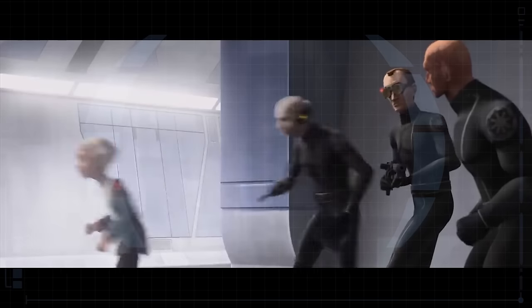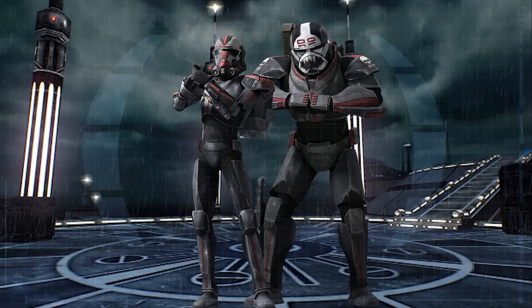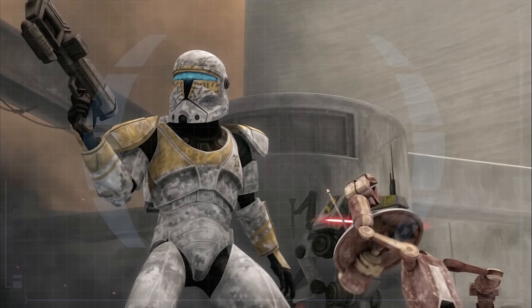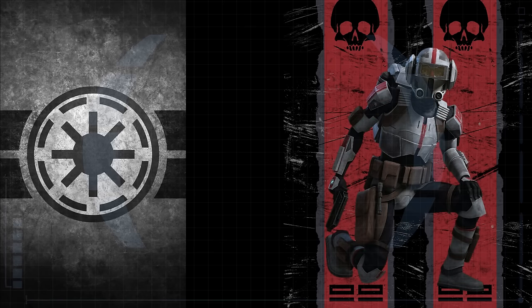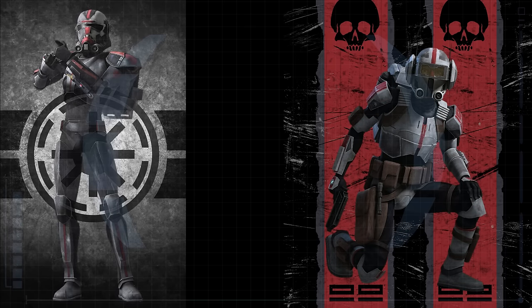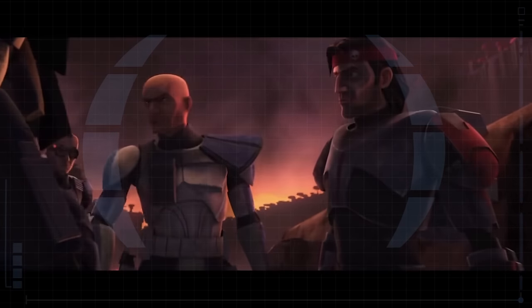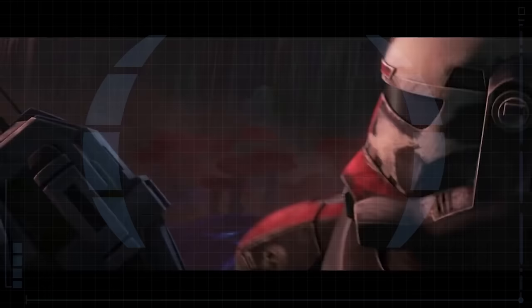All of the original Bad Batch members — Hunter, Wrecker, Crosshair, and Tech — all sport a modified variation of the Republic Commando Katarn-class armor, with Tech straying furthest away from the original design and Hunter staying the closest to the core suit. With Hunter in particular, this design makes a lot of sense. He was trained as a Republic Commando, he knows the good aspects and the bad aspects of the equipment, and overall it is clear that he liked the foundations of the Katarn armor.